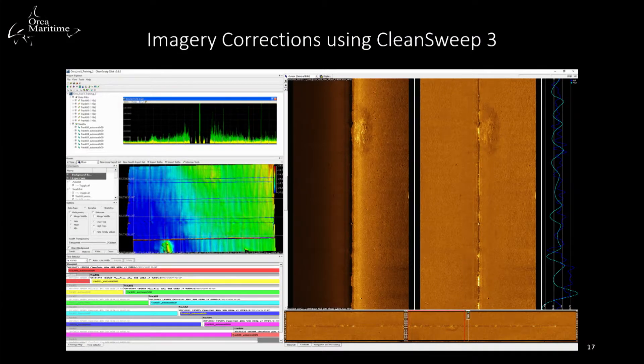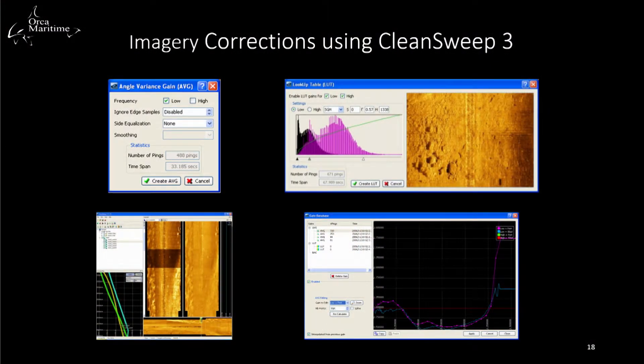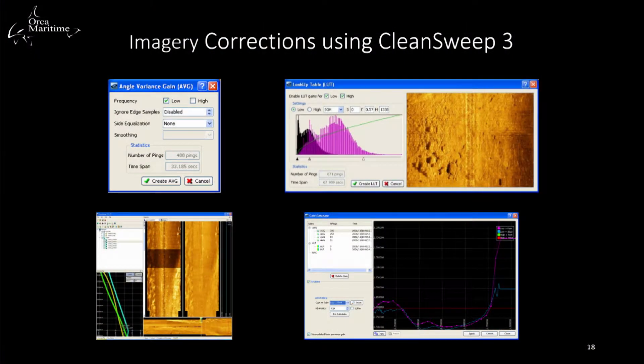Similar to digitally processing in a program like Photoshop, we apply various gains and treat the sonar image to increase consistency, contrast, and quality. We apply angle variance gain, which adjusts brightness, hue, and contrast across the entire image to ensure contacts are visible. It can also correct for banding and can be applied to small sections of the side-scan sonar. Gains can be further adjusted using the gain database on the lower right-hand side.